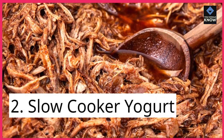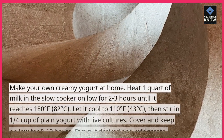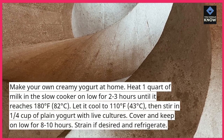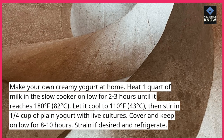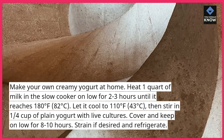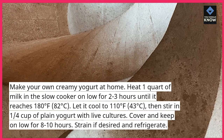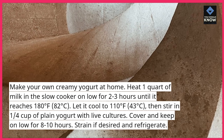2. Slow Cooker Yogurt. Make your own creamy yogurt at home. Heat 1 quart of milk in the slow cooker on low for 2-3 hours until it reaches 180°F (82°C). Let it cool to 110°F (43°C), then stir in 1/4 cup of plain yogurt with live cultures. Cover and keep on low for 8-10 hours. Strain if desired and refrigerate.